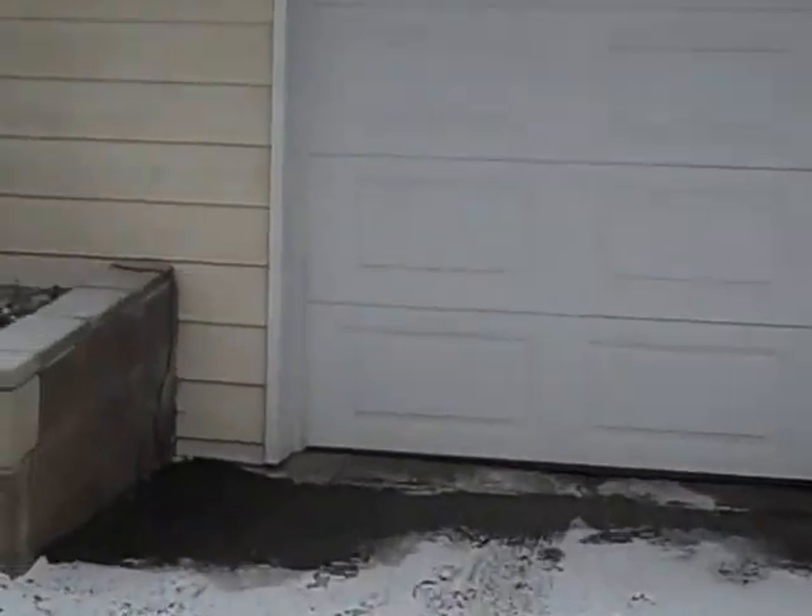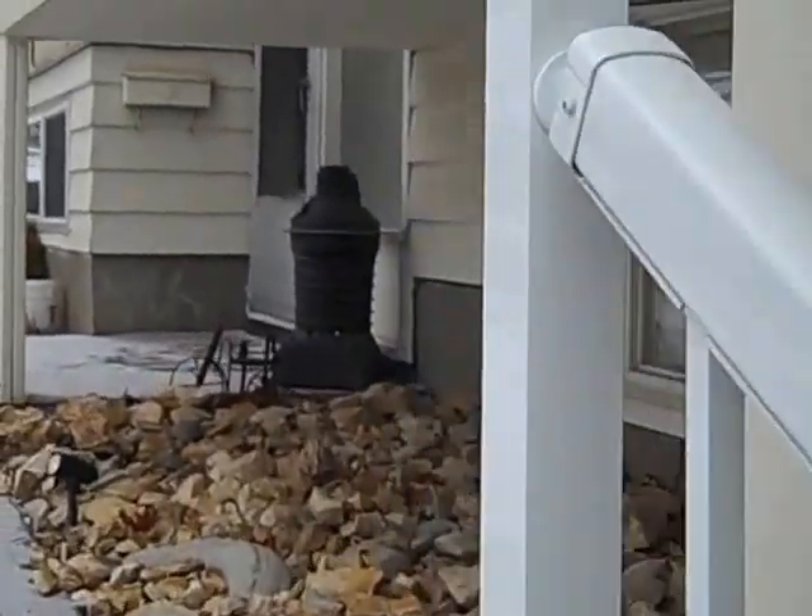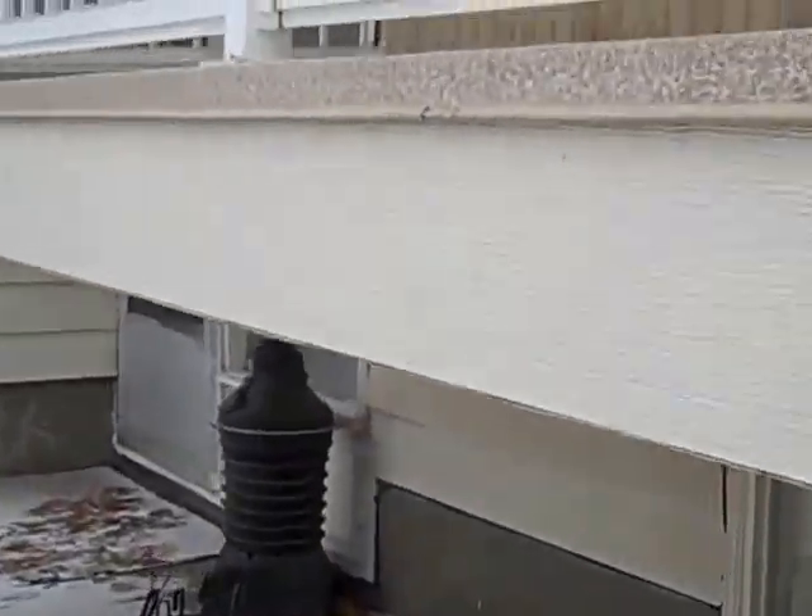This is a split entry home. It has three bedrooms up and one down, and a nice level backyard.